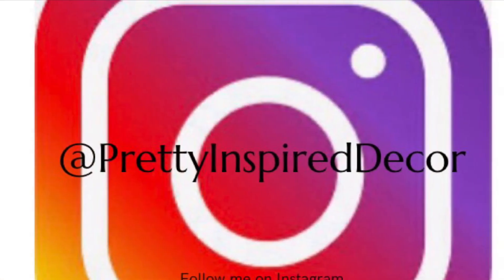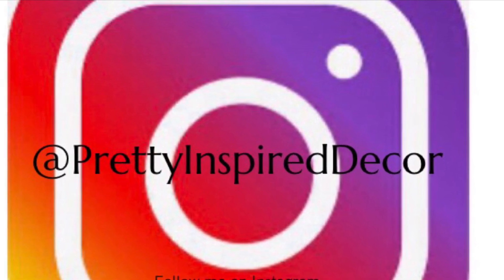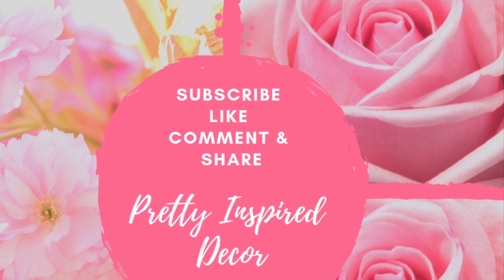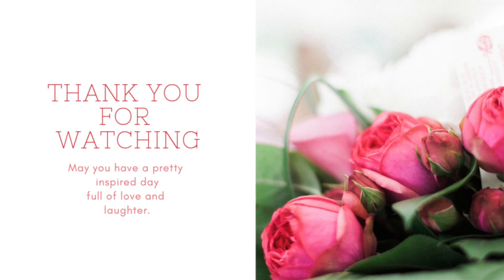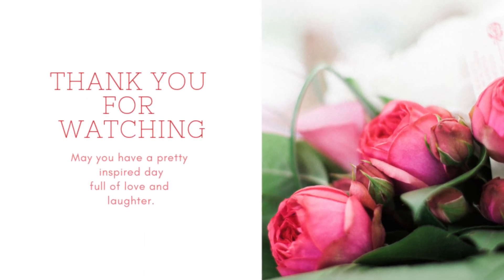So until next week, bye bye. Don't forget to check me out on Instagram at Pretty Inspired Decor, and if you have not already done so, please subscribe, like, comment, and share this video with people who love decor as much as we do.